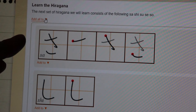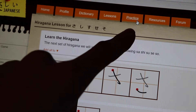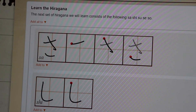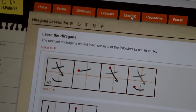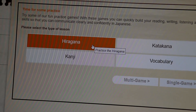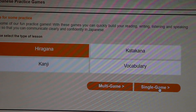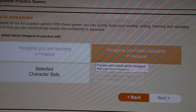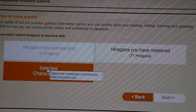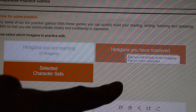When you know them better after some time with the practices on the site, you can set them to 'hiragana you have mastered.' When going to Practice, click on Practice over here. You can then click on hiragana, katakana, kanji or vocabulary. When pressing hiragana, select Single Game, then select 'Record Decision.' I always did five at a time or sometimes ten. Then go to Select Characters — either 'hiragana you are learning' or 'hiragana you have mastered.'